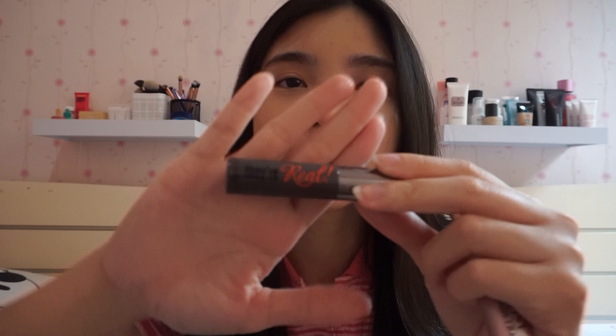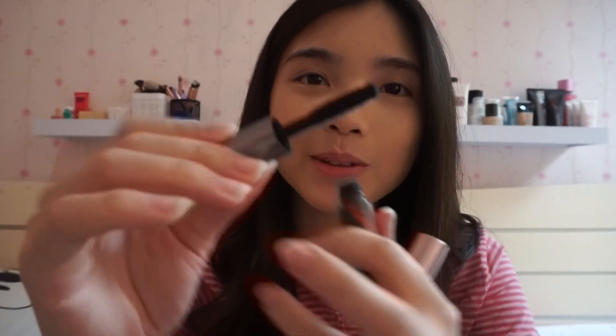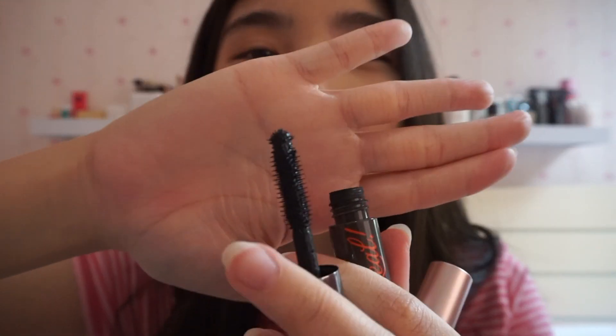And also I have this mascara from Benefit. Ini tuh yang small size, karena aku belinya satu set sama primer and my blush on. Terus ini tuh super bagus juga, karena again applicator-nya itu kecil. And ini tuh kayak warnanya juga hitam and very bold kalo dipake, meskipun kecil kayak gini. And also aku suka karena the size itu kecil and it's good for traveling, karena super praktis gitu.